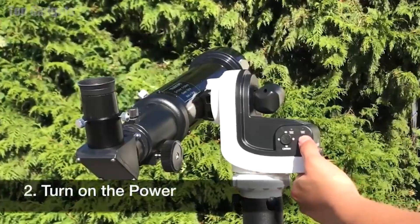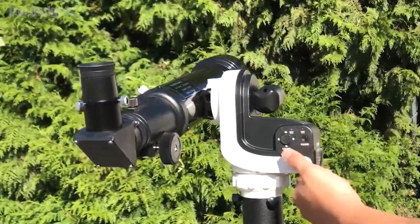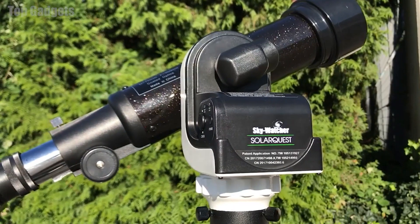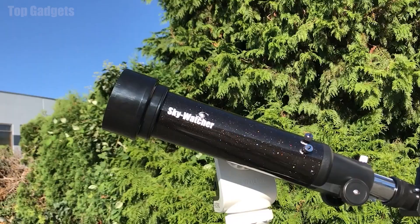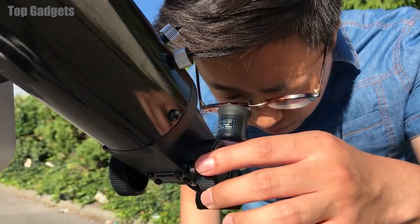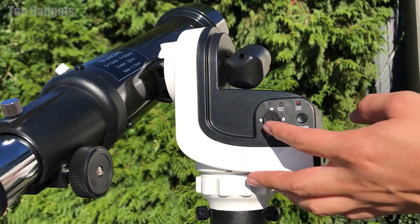In addition to its imaging capabilities, the Skywatcher SolarQuest Mount 705 also has a number of built-in tools and features to assist with observing and tracking celestial objects. These include a red dot finder, which helps users align the telescope with a specific object, and a built-in GPS and star charting software, which provides information about the position and characteristics of various celestial objects.